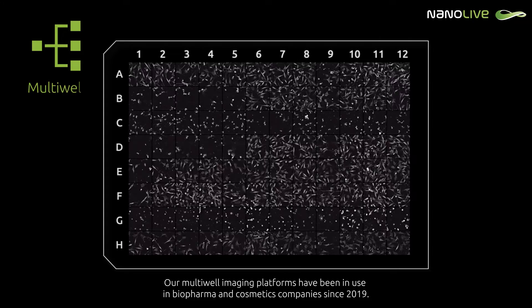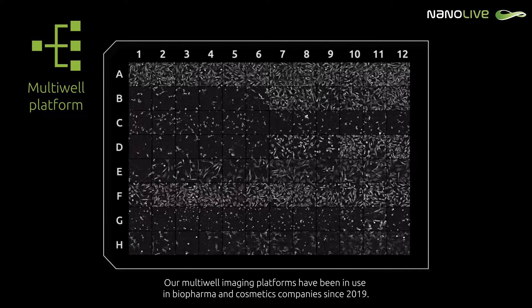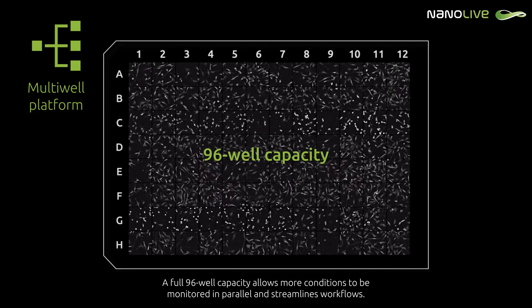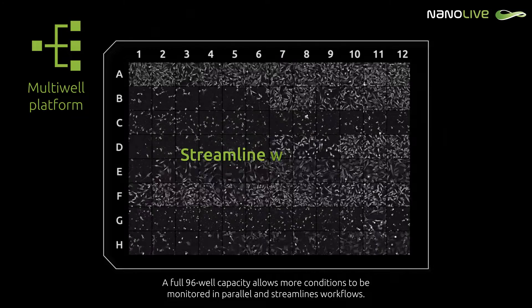Our multi-well imaging platforms have been in use in biopharma and cosmetics companies since 2019. A full 96-well capacity allows more conditions to be monitored in parallel and streamlines workflows.